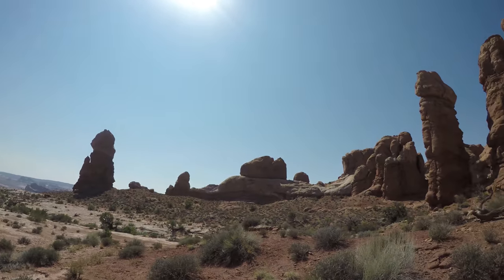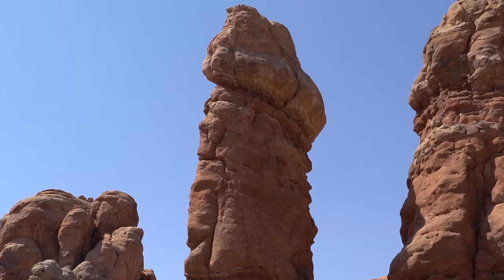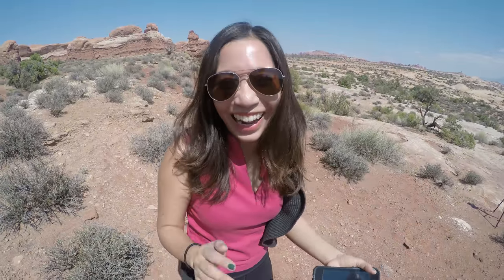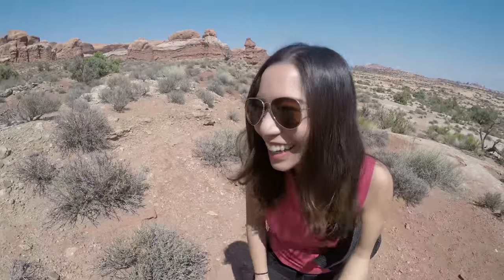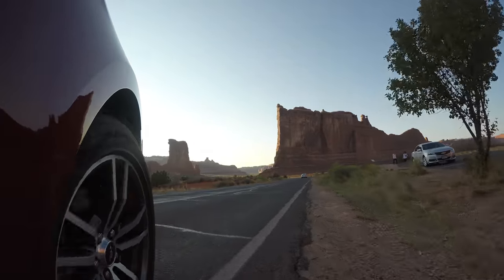And here's one that looks like... I can't. What's wrong, baby? What's wrong? It's too much. Moving on.